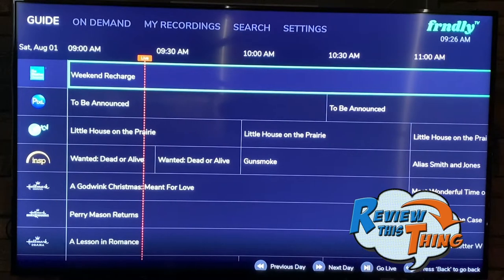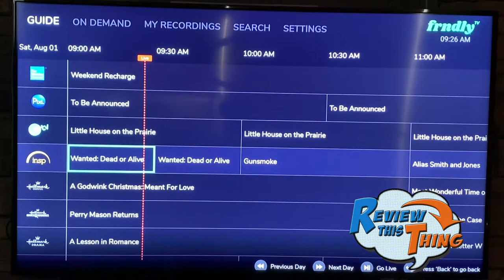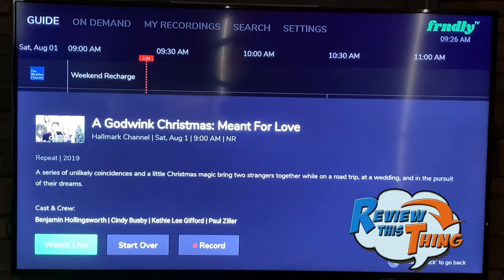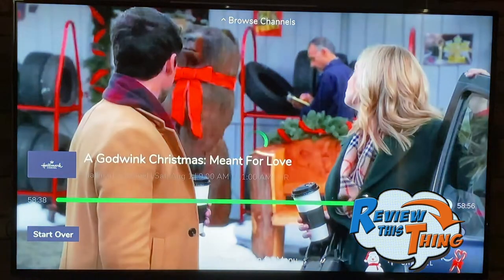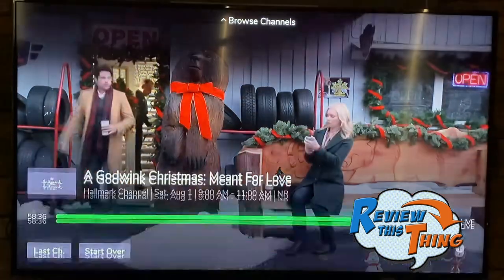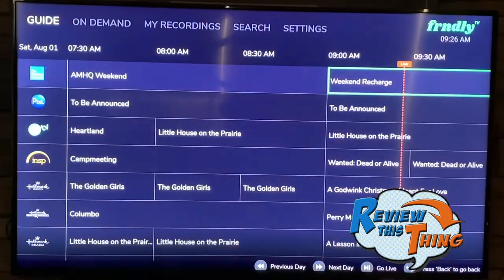Is the Friendly TV app simple? We'll start on the guide screen, which looks just like every other cable guide screen. I have an Amazon Fire TV stick, so I just use the remote to maneuver through and select the show I want to watch. Let's say we want to watch A God Wink Christmas — you hit the button, say watch live, and it pulls it right up. If you change your mind, you just hit the back button and it takes you right back to the guide screen.